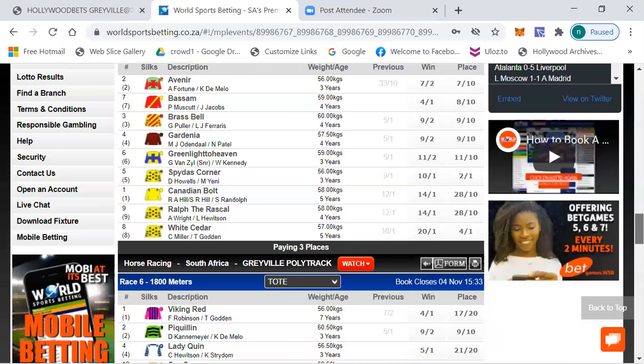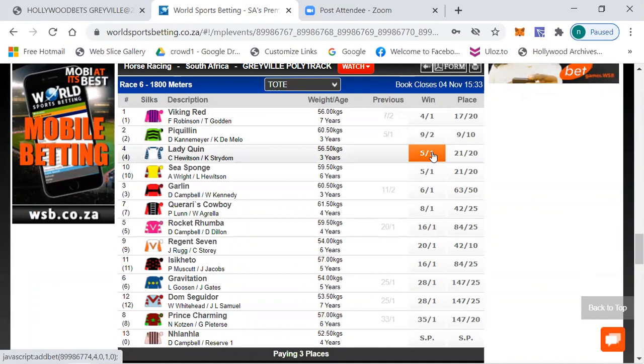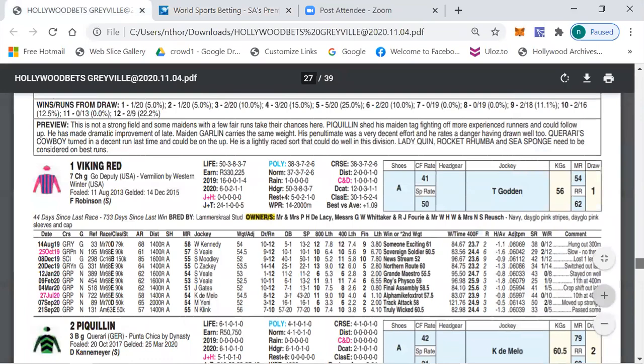The betting for race six is: Viking Red 4/1, Peculiar 9/2, 5/1, Lady Quinn 5/1, Sea Ponds 5/1, Garden 6/1, Karate Cowboy 8/1, Rocket Rumba 16/1, Region Seven 20/1 and longer the rest. Another very open race.